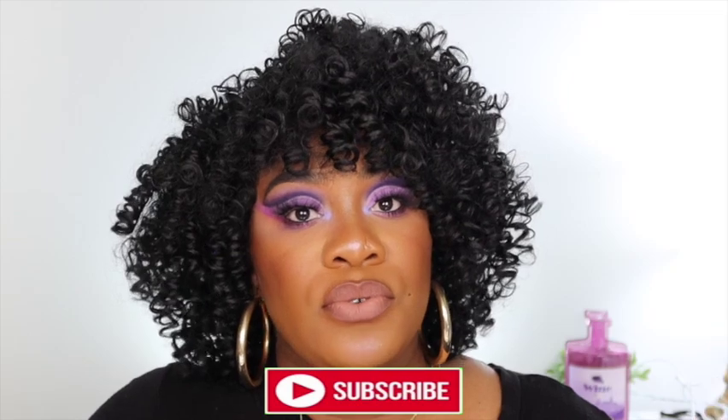Hey, welcome back to my channel. I'm Silky. If you're returning, thanks — don't forget to like, comment, and subscribe with the notification bell so you'll be the first to know when I upload. You already see why we're here from that thumbnail. Y'all asked me for the wine palette and I gave it to you. Keep watching to see how this product works on my skin tone and skin type.